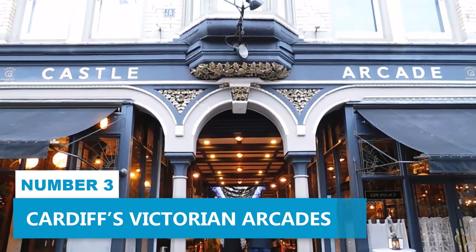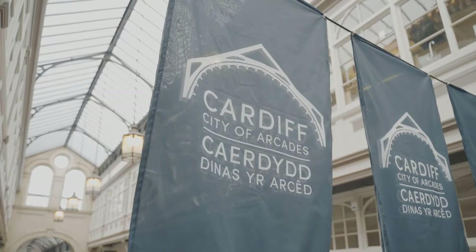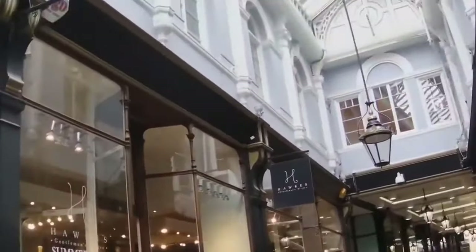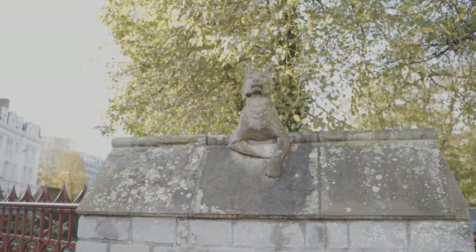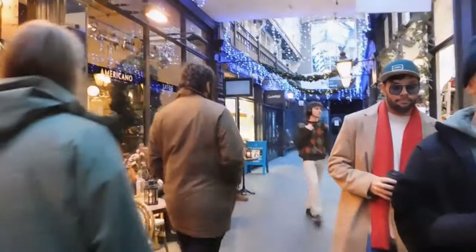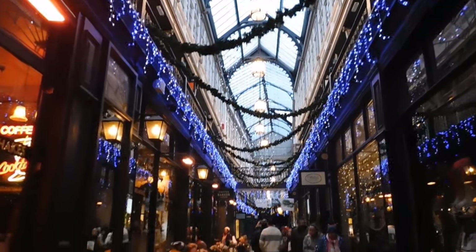Number 3: Cardiff's Victorian Arcades. Enjoy a delightful time in Cardiff's Victorian arcades and appreciate the city's vibrant culture as you take a stroll through these charming shopping districts. From Castle Quarter Arcade to High Street Arcade, Royal Arcade, and Morgan Arcade, each one has its own unique appeal that'll make your visit truly special. These arcades boast an interesting history dating back to the late Victorian era, and their original architectural charm is well preserved. Step into a world of vintage shops, independent boutiques, art galleries, and cozy cafes. Lose yourself in the maze-like corridors and you'll stumble upon hidden gems and gripping souvenirs.